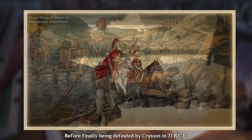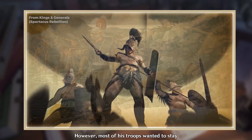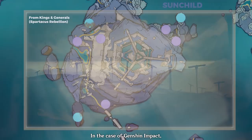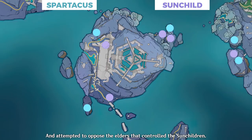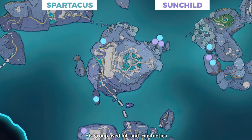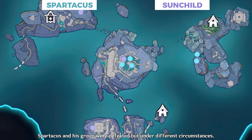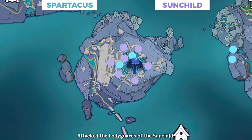His original goal was to escape the Italian peninsula and finally settle in lands not controlled by the Romans. However, most of his troops wanted to stay and continue pillaging within Roman territories. Because of this, his armies were soon overrun, before finally being encircled by the armies of both Crassus and Pompey. In the case of Genshin Impact, the Spartacus in-game formed a secret group and attempted to oppose the elders that controlled the sunchildren. He was one of the few aware of the manipulation by the elders. His group used hit-and-run tactics and built hiding places where they could replenish their strength and continue to attack.